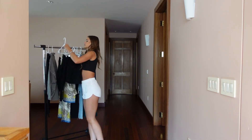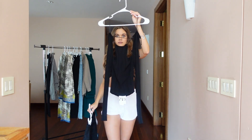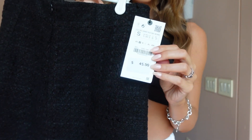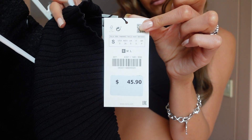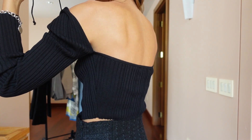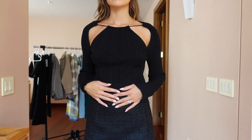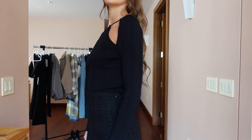This next outfit — I thought I was getting something completely different. I knew I was getting this sweetheart top, but the pants I thought were high-waisted. Turns out they're low-waisted because everything is going back to the 90s early 2000s trend — low-rise — which I'm actually not against at all. I really love that kind of style, so I was pleasantly surprised.